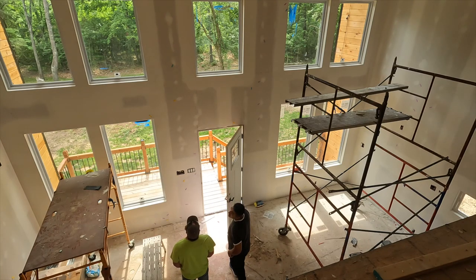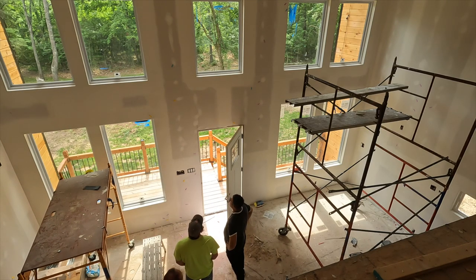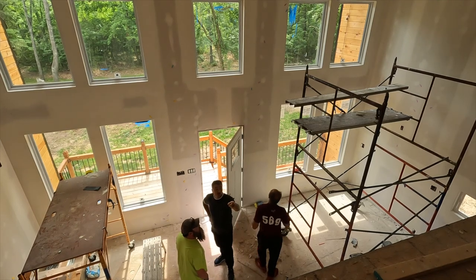That would be covered by paint. And then there's some issues by the window upstairs too.